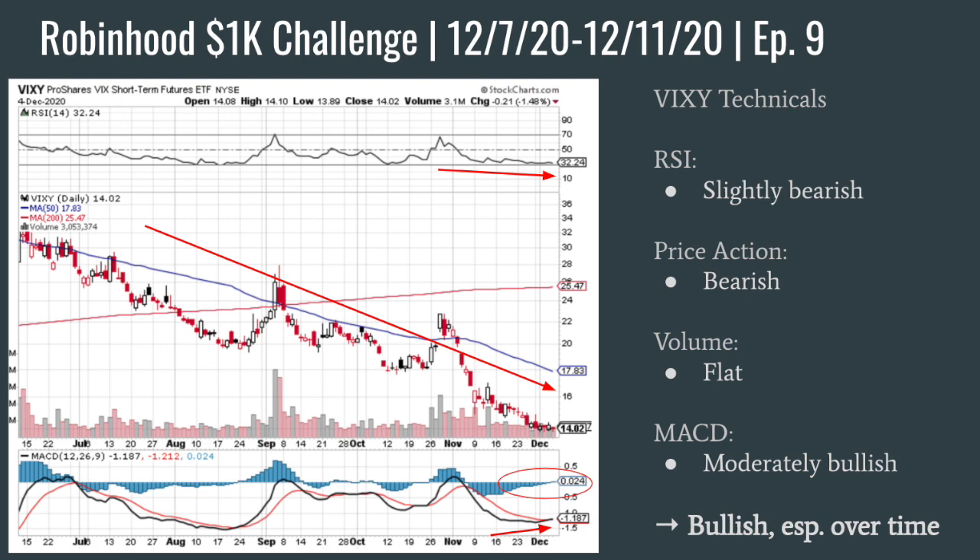Now looking at VIXY. If you guys have seen my recent videos, you'll know that I'm slightly bullish on VIXY overall — I can see volatility spiking at some point in the near future. The RSI is very slightly bearish, basically flat, which is positive for me because I saw a nice consolidation range. Price action was showing the same type of thing — it is slightly bearish, still trending downward, but it's collecting right at $14. You can see the MACD is starting to get bought up a little bit with some more buying pressure. So I was bullish going into this week, and based on my trades, I did take a bullish stance.